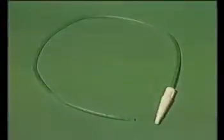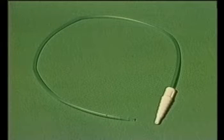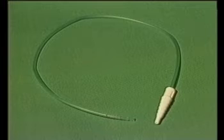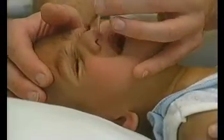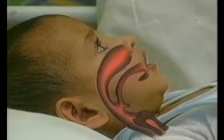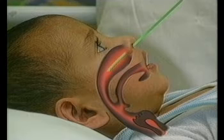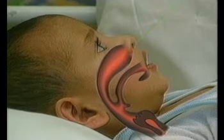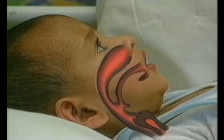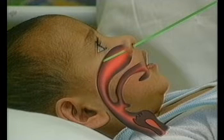To give oxygen by nasal catheter, an 8 French gauge oxygen catheter is used. Use a smaller 6 French gauge catheter only if an 8 French gauge one is not available. This catheter has a number of exit holes. A nasal catheter is inserted in one nostril. The catheter should be pushed straight backwards along the floor of the nose and should be positioned correctly — it should not be angled up towards the top of the head so that it hits the roof of the nose.